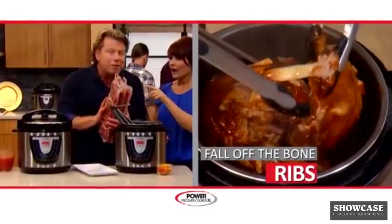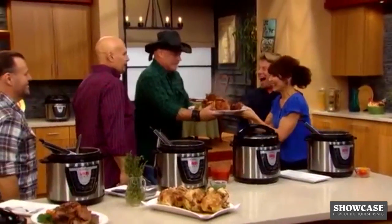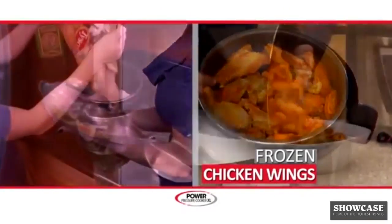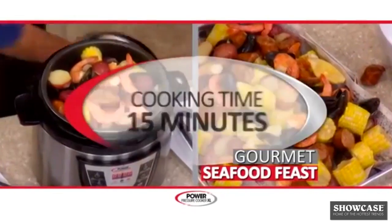Imagine the tenderest, most savory fall-off-the-bone ribs 10 times faster. And what a capacity — you'll feed a small army. Insanely tender and flavorful chicken wings from frozen to steaming in just 10 minutes. A gourmet seafood feast in 15 minutes.